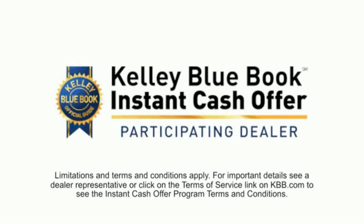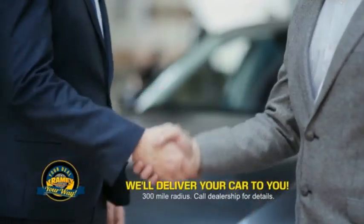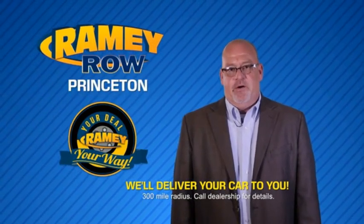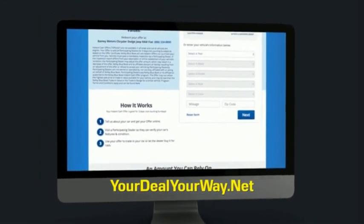Now you can shop online and do your deal your way — from shopping to valuing your trade and negotiating a price, you can do it all from home. Rainey is making your deal easier and giving you the most convenient car buying experience around. Most of our customers that start their deal online are in our showrooms less than an hour and on the road in no time. Check us out at yourdealyourway.net and find a new way to do the deal, only at Rainey.